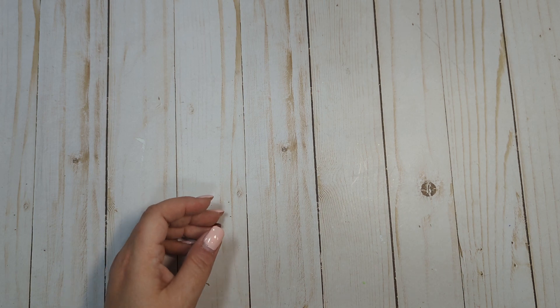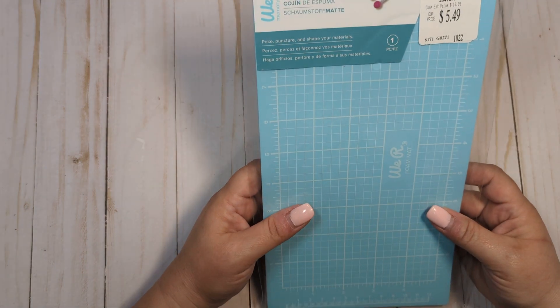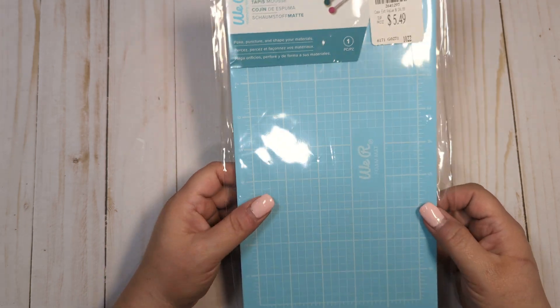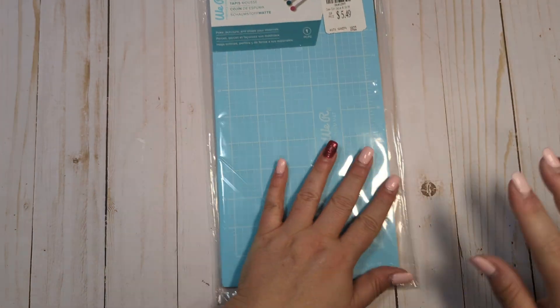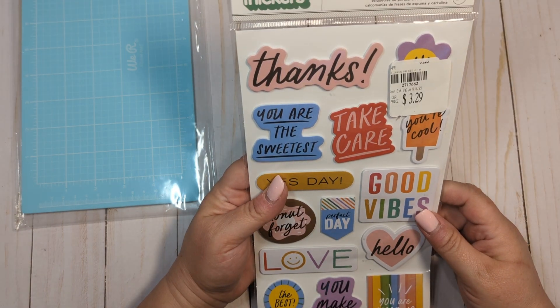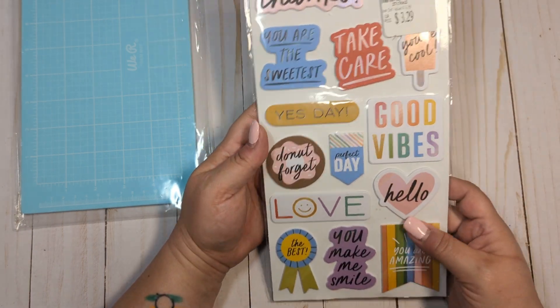And Tuesday morning — I got one of these We Are Memory Keepers foam mats, $5.49. Everything was 10% off at the time. Again, I bought all of this stuff a couple weeks ago. These thickers are called Good Vibes. I'm not sure what collection this is from, honestly.